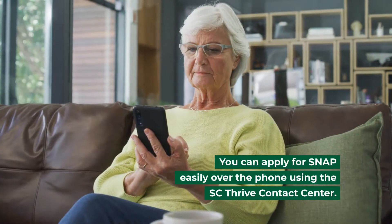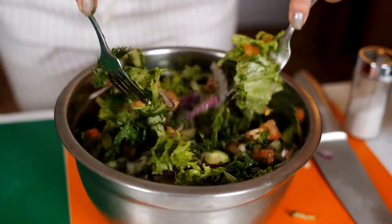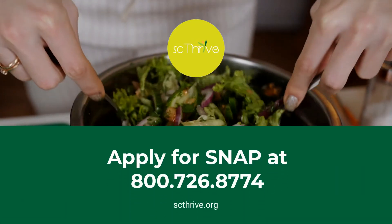You can apply for SNAP easily over the phone using the SC Thrive Contact Center. If you want to apply for SNAP, call us at 800-726-8774.